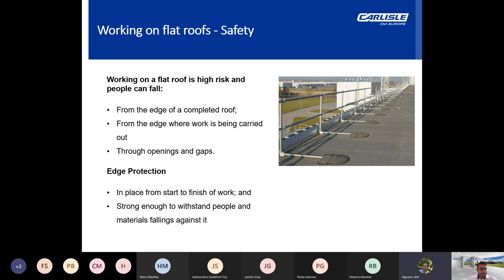Working on a flat roof can be dangerous. Falls account for more deaths and serious injuries in construction than anything else, and roofers account for 24% — the biggest category of worker killed. Work on a flat roof is high risk. People can fall from the roof edge, where work is being carried out, or through openings. Unless the roof parapet provides equivalent safety, temporary edge protection will be required. Full edge protection may not be necessary if work on a larger roof involves nobody going closer than two metres to an open edge.